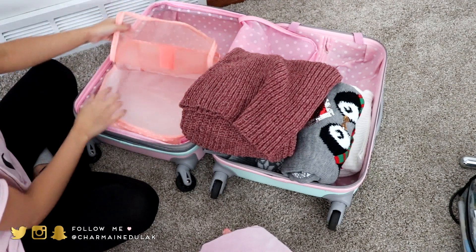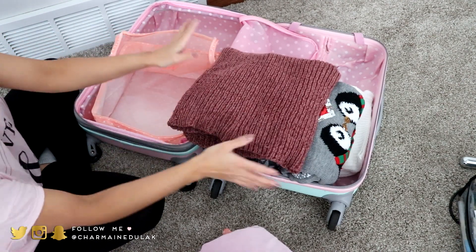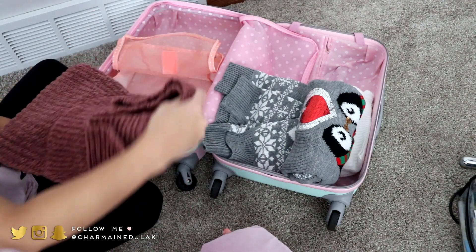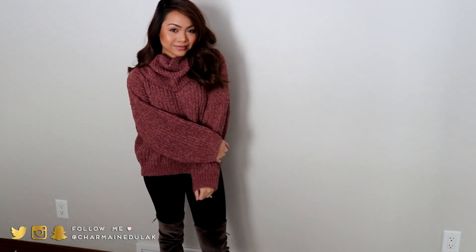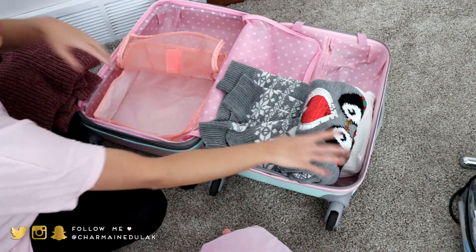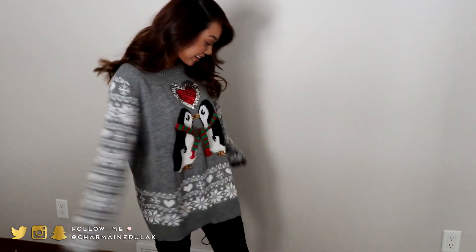I'm gonna pack the thickest sweaters first. I have this sweater which is super super thick — I got this from Express very recently. It is the coziest thing ever. I sized up and got it in a medium so it fits pretty baggy. I really like the loose fit. And then I also have my ugly sweater, even though I do not think this is ugly at all — I think it's so freaking cute actually.